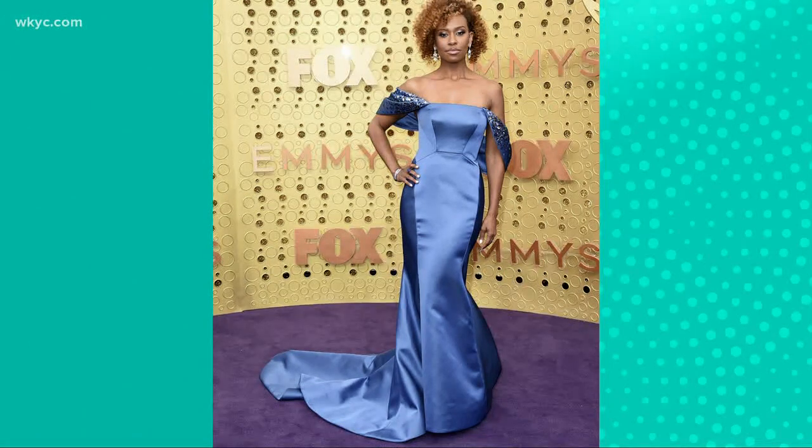Let's talk about Ryan Michelle Bath. I love the sleeves on this dress — it just fits her so beautifully. I was just in New York for fashion week and sequins were really, really trending on the red carpet, so this was a great way to incorporate it. This fit on her is just absolutely beautiful. She nailed it.